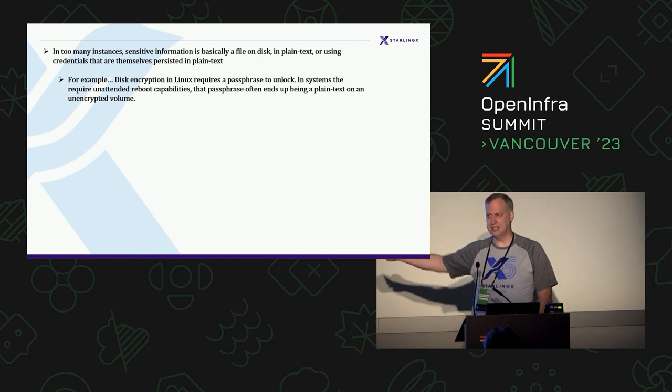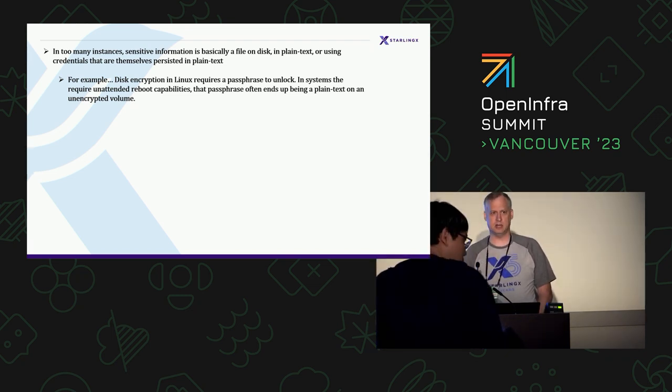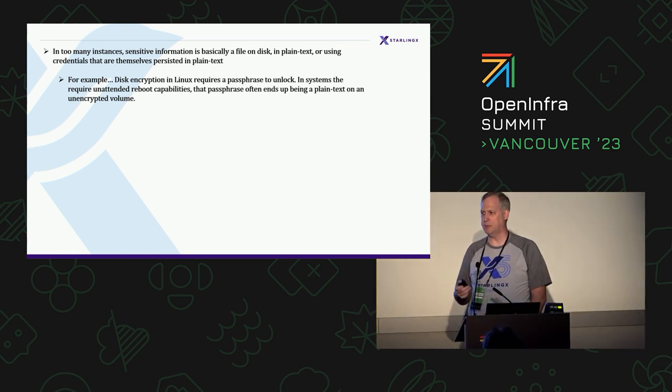One example is disk encryption. If you use dm-encrypt with LUKS, you need a passphrase. If you're in a system that's unattended and has to be able to reboot automatically, the challenge is where's your passphrase? It's going to be a file on disk in plain text. That's pretty bad, because now someone can just unlock your encrypted disk because you gave them the information they need.